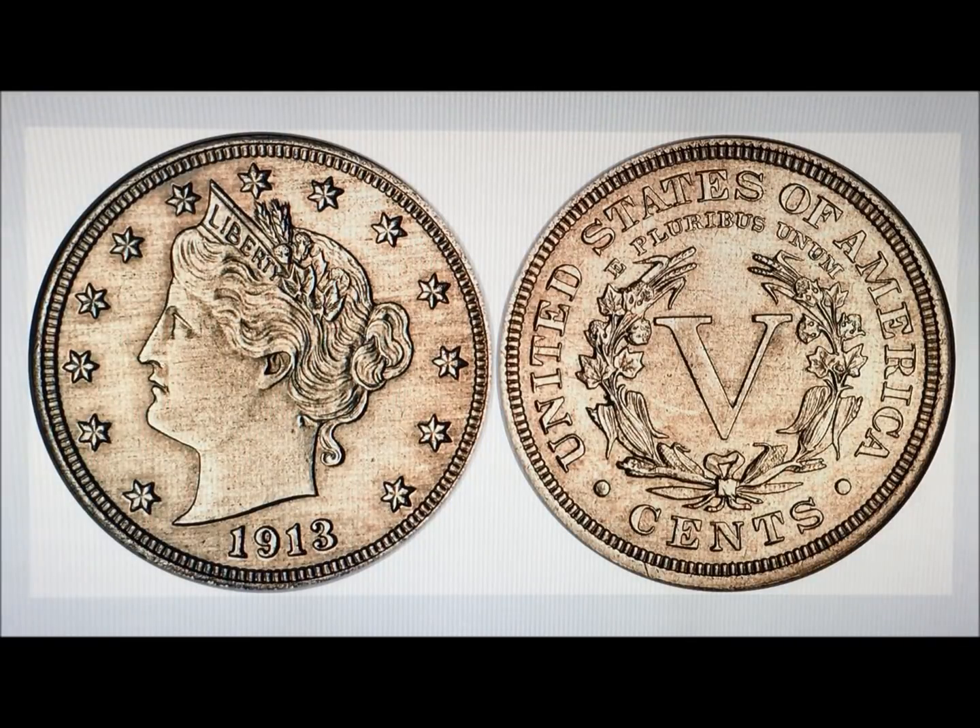Hey YouTubers, JB Coins here with another video. This video is about the five top rare coins worth millions. If you're new to the channel and love coin collecting as much as we do, please consider subscribing and hit the notification bell so you'll be notified whenever we post a new video, live stream, or have a giveaway.